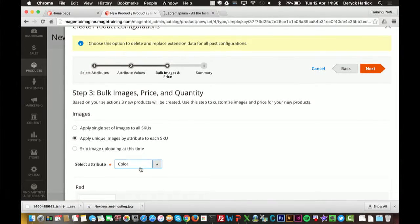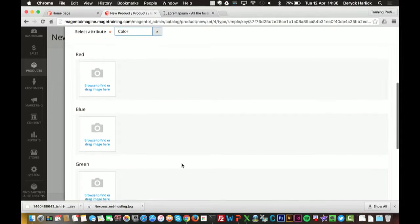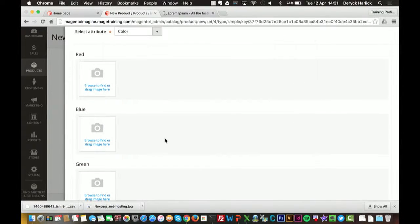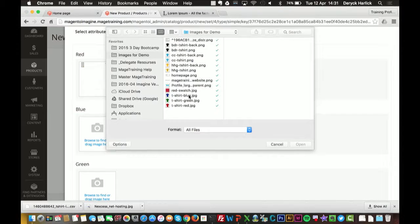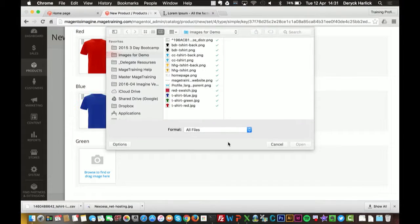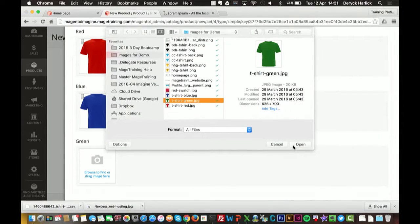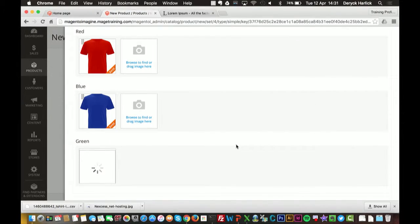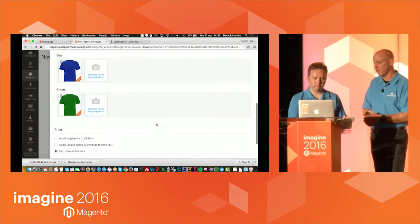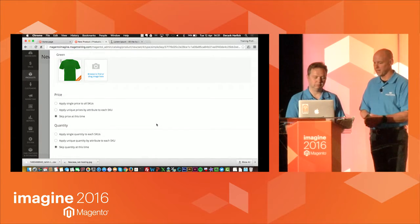I can say I want to apply a unique image for each SKU — for each of the new products I've created, I want a unique image based on the color. When I select that, it says pick the image for each color. So I simply go through and assign an image for red. These little steps make it so much easier for the buyer to choose what they're going to buy — some of the hurdles from previous versions are now simply baked in.